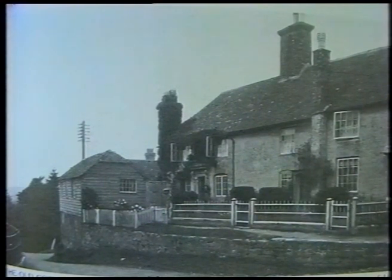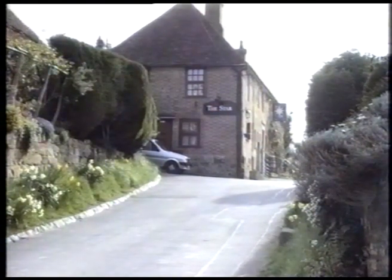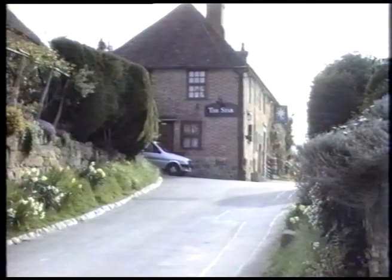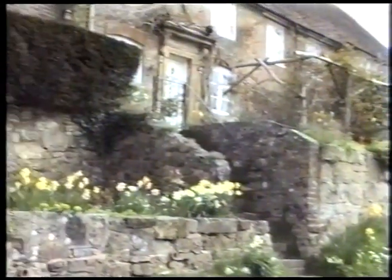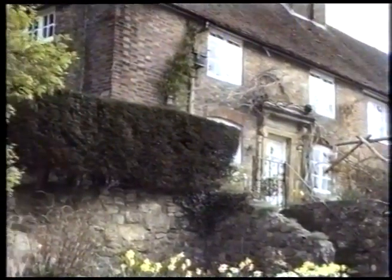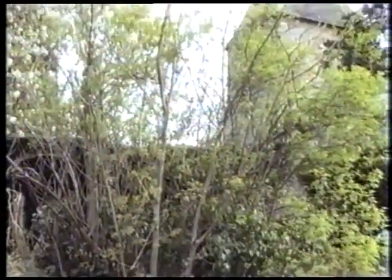We've come the other side of the church now, and this is the road going up towards the Star Hotel. These are the cottages on your left as you go up to the Star Hotel. The wooden building at the very end of the photograph used to be a carpenter's shop, which is not there anymore. Now we've come to what it looks like today, looking up at the Star. There's those cottages, and behind this little hedge used to be the little carpenter's shop.